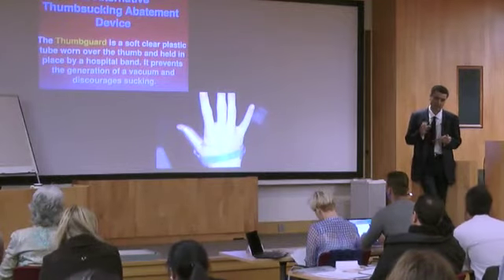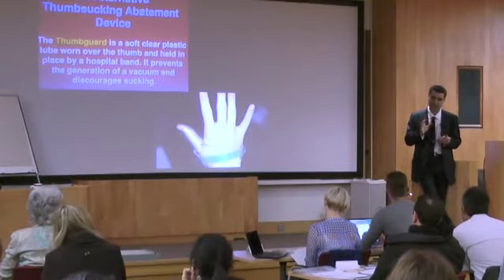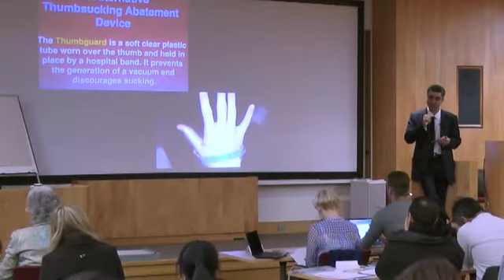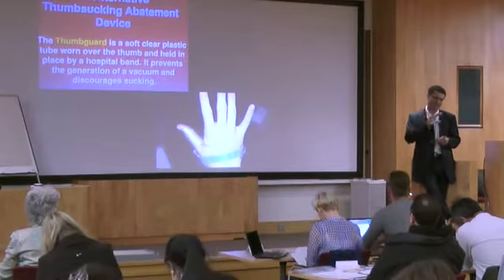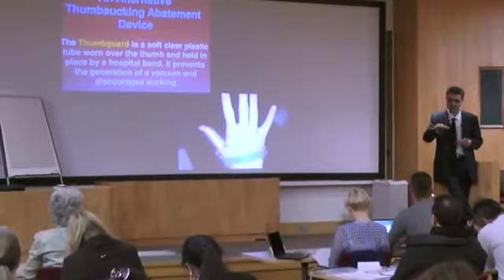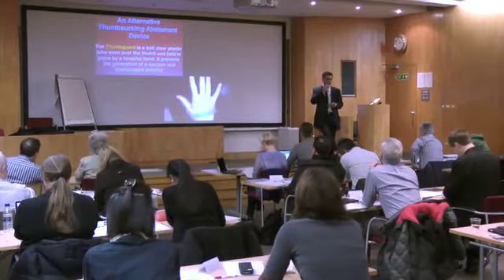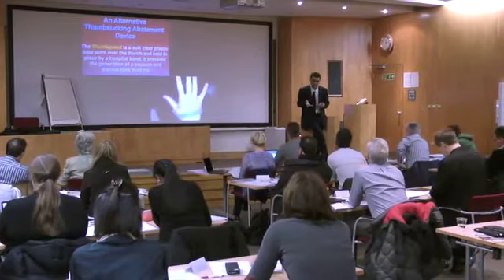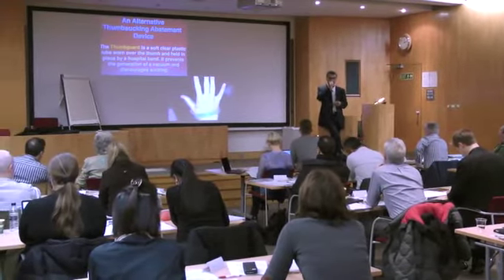If you persist in sucking your thumb past age three to four, you are going to get changes in the palate. People always say as long as you stop before the adult teeth come through, you're fine — but that's a misnomer. We're not worried about the adult teeth; they can always be fixed with braces. We're worried about the shape of the palate. The younger the kid, the easier it is to mold the palate.